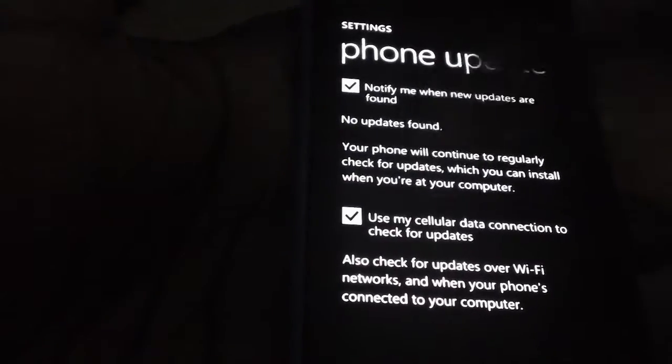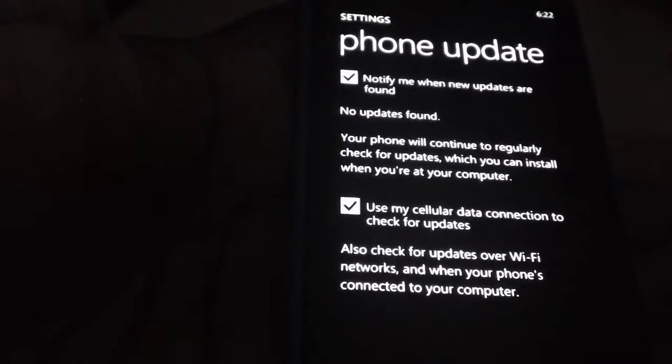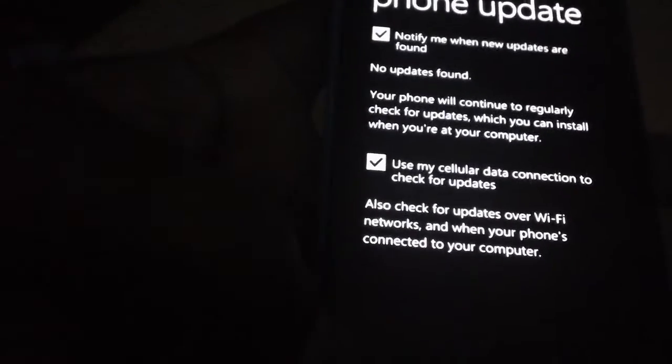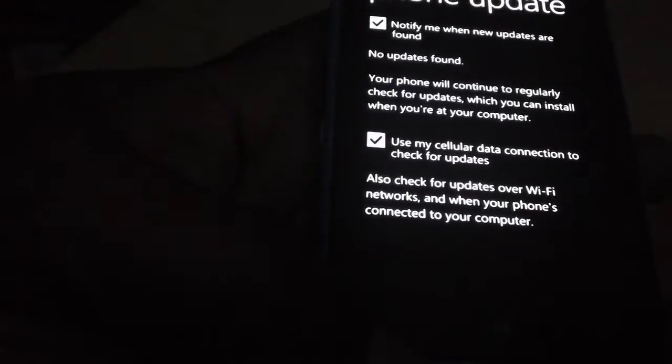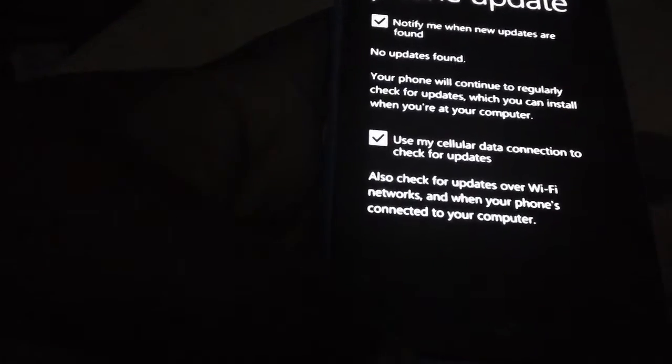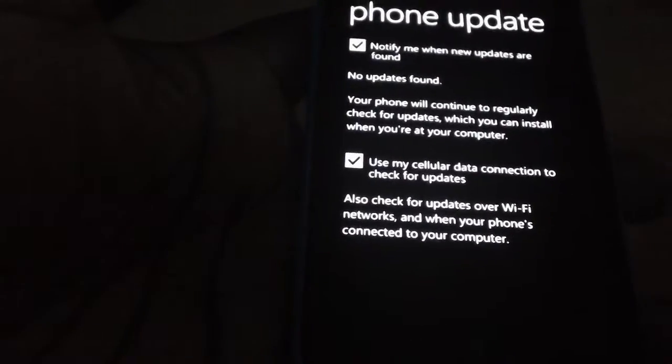That's how I got my last update for the data connection fix — it just popped up on my screen and I updated it. It just notifies you; it doesn't actually run the actual update, it just notifies you of the availability of an update. Then you have to connect to your Zoom and update your phone.